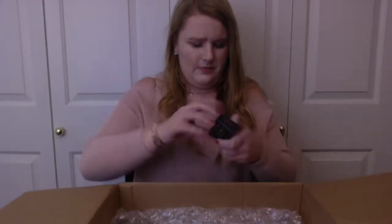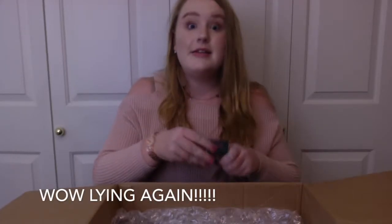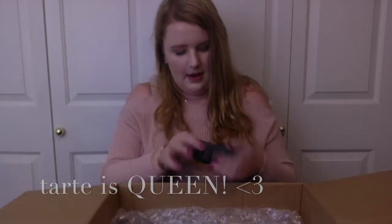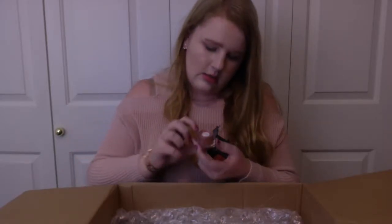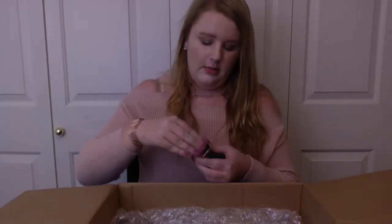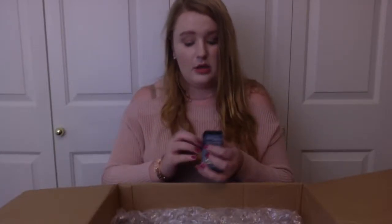Next, we have Butter London Glazen Blush. I've never heard of Butter London, but it exists apparently. My favorite brand is definitely Tarte, but I'm excited. This looks like a loose blush — more of a rose gold tone to it. It's super metallic. Pretty Butter London blush. I would swatch it, but I want to preserve it so I can use it in the future and don't want it to start expiring as soon as I open it.